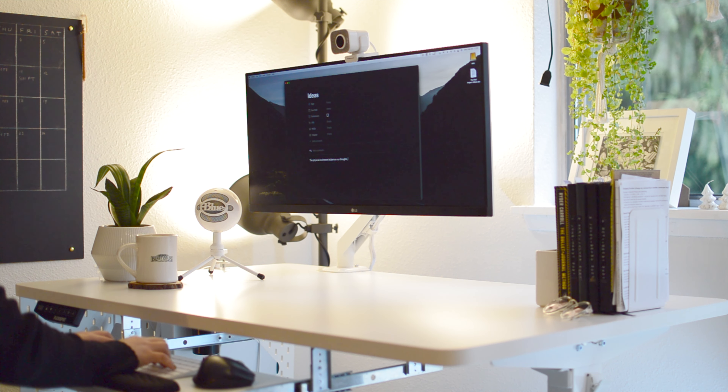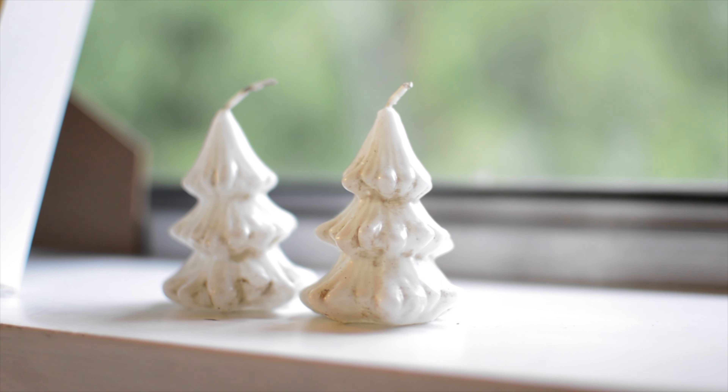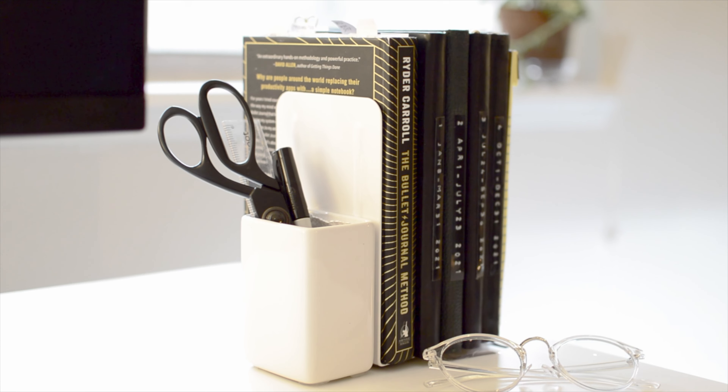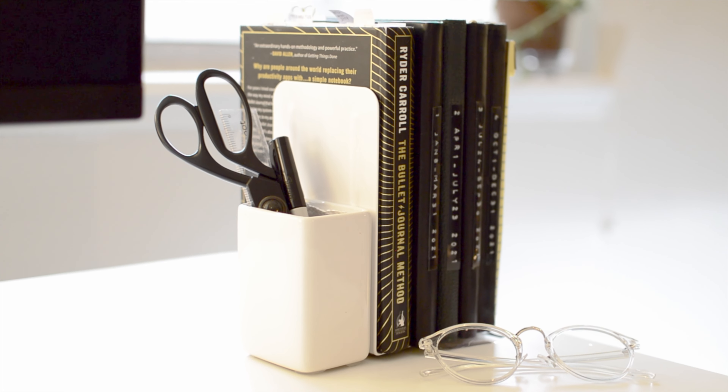I chose white to be the dominant color because I associate white with a clean slate and freshness, and that's exactly how I would like to feel when I work. As an accent color, I allow black because it's simply really easy to get office supplies and accessories in black.